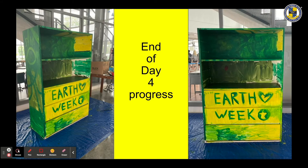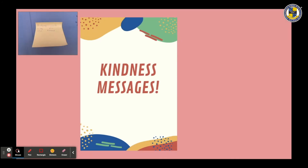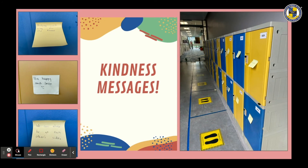Thanks to the student planning committee who created six different connection-themed learning stations. The arrival and home group activity was to write positive messages on a post-it note, to be anonymously stuck onto all student lockers by the end of home group. Unfortunately, a COVID cancellation happened right in the middle of this activity, so only a few messages made it to the lockers — but it was a great planned activity.